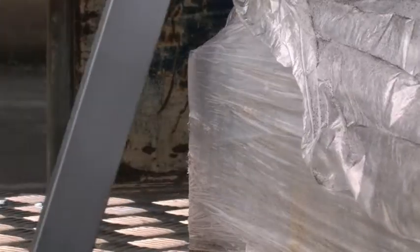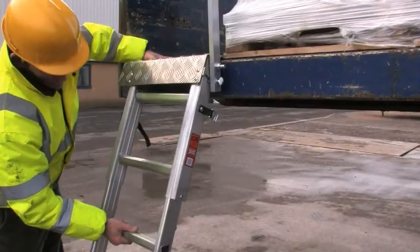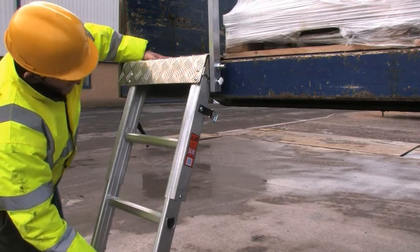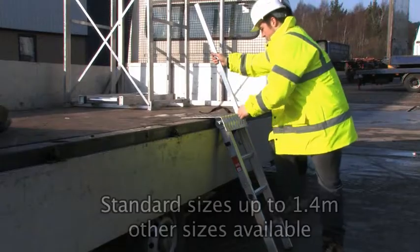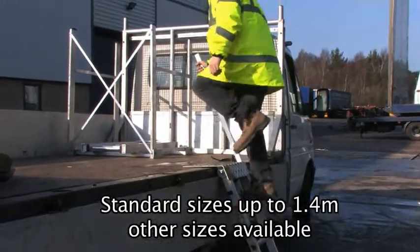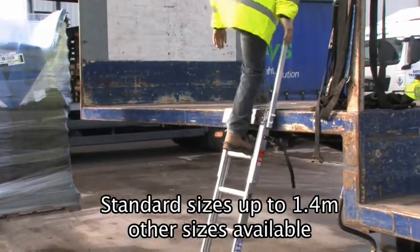It also includes an adjustable safety handrail post and a self-adjusting height mechanism that can cope with different lorry bed heights according to both the load and ground levels. The load step comes in two standard sizes to cover load bed heights up to 1.4 metres, but other sizes are available.